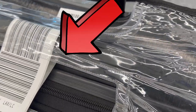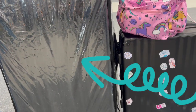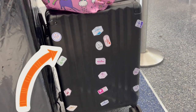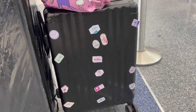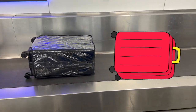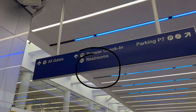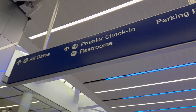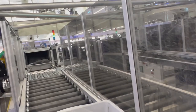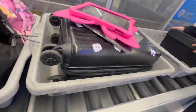We put our tag on our bag so we can check it! My mommy's going to check this one and then we're going to take this one on the plane because it has my iPad inside! Bye-bye bag! Now we put our stuff through the x-ray machine — our stuff came through there, and here it is!